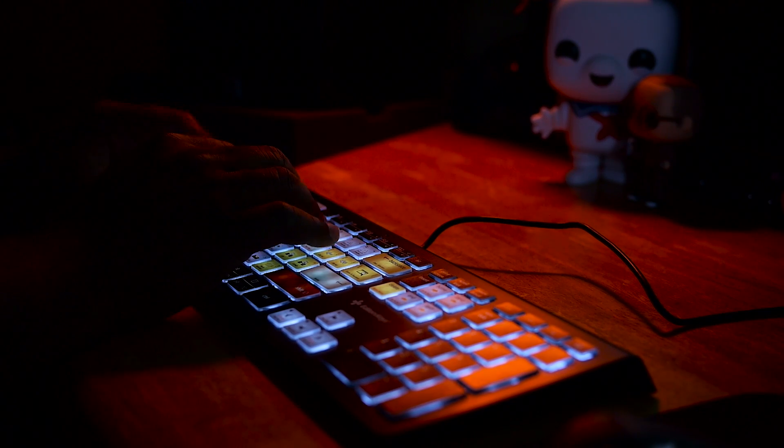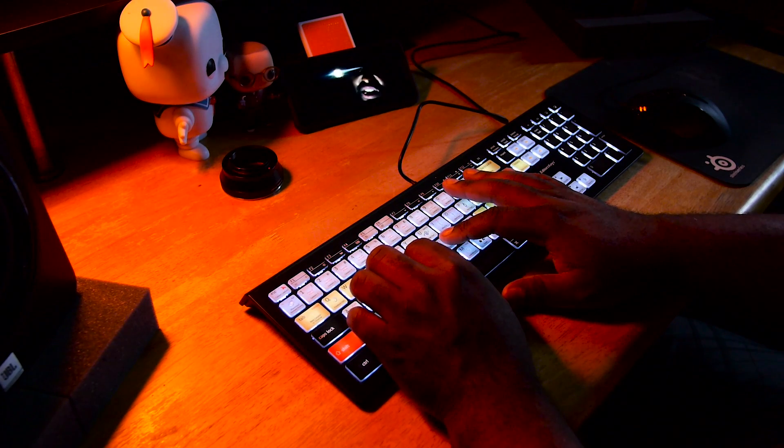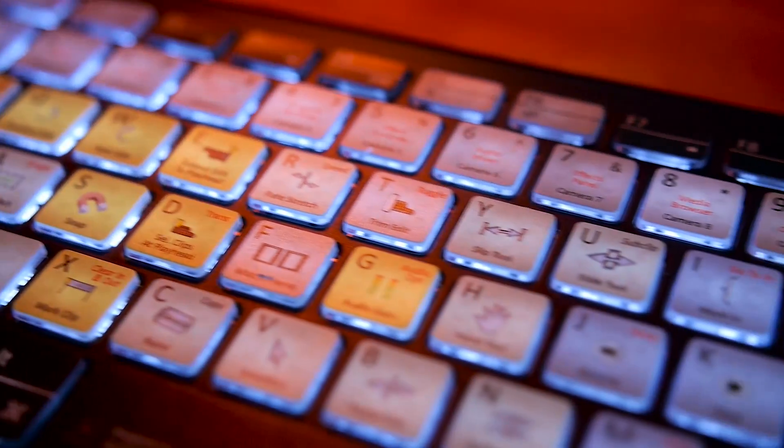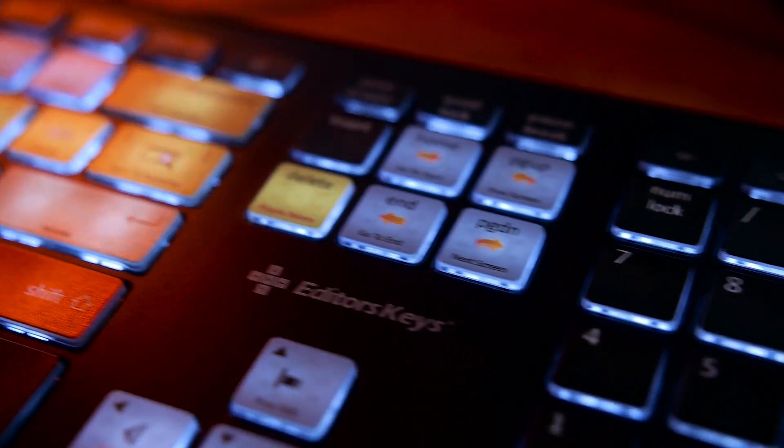No longer do I have to pull up PDFs or help files if I want to quickly raise the volume of a specific clip or perform a ripple delete. I just look down at the brightly illuminated and clearly labeled keys, and boom — I'm on to the next edit.